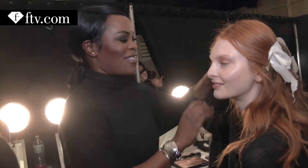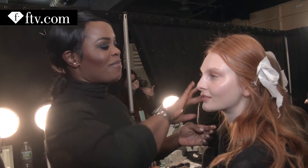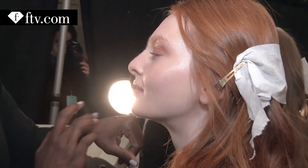Hello Fashion TV. It's a beautiful, modern, sophisticated, chic, elegant look, but then it's all about beautiful skin.